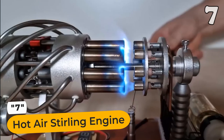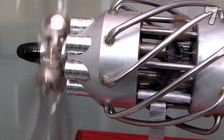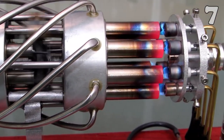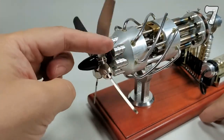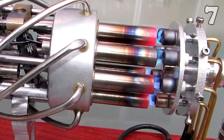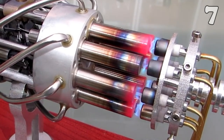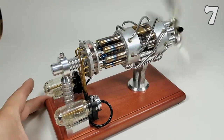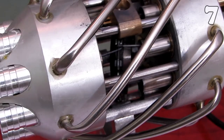Unleash the wonders of the Hot Air Stirling engine. This mesmerizing engine boasts a sleek 16-cylinder parallel design that's easy to operate and a visual spectacle. Set it on your table and witness the marvels of its working mechanism — a captivating display of miniaturized complexity. With its metallic texture, this engine doubles as a stunning decorative piece for your room or desk. It's also a fantastic tool for physics and educational exploration.